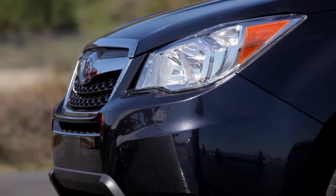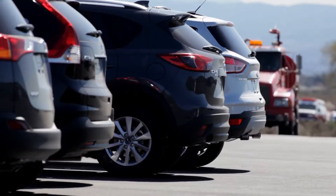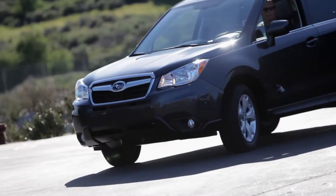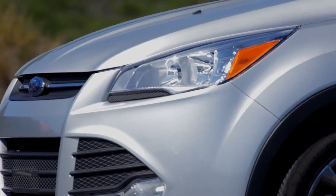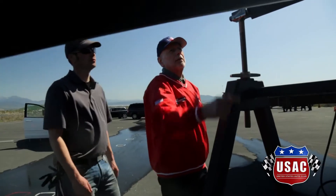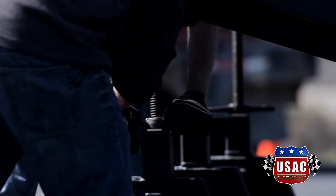An independent test was conducted on a closed course to evaluate how each of the top five small all-wheel drive crossovers from Ford, Mazda, Toyota, Honda, and Subaru were able to cope with extreme conditions. One of the most thorough independent testing organizations, the United States Auto Club, conducted the test and offered certified results.